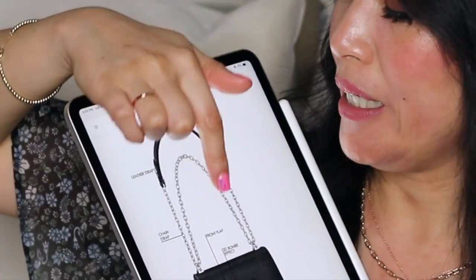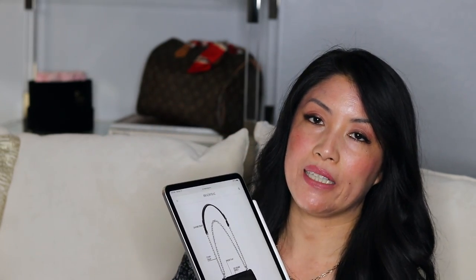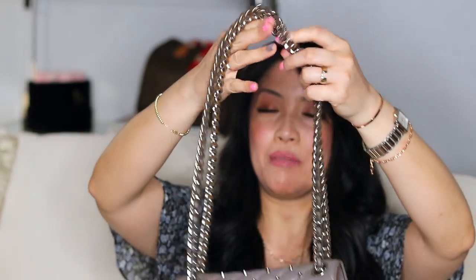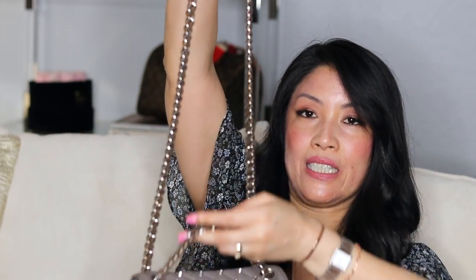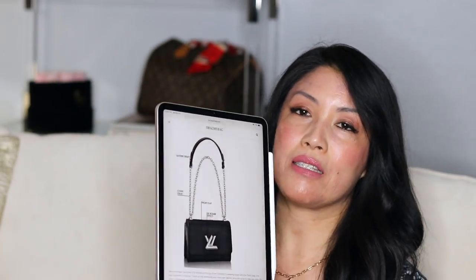One thing people didn't like about this bag was the chain strap — they're used to a leather strap. Personally I like the versatility of the chain strap because it's easy to pull from crossbody length to shoulder length without having to stop and adjust anything. I tell people: don't worry about the chain. It's like jewelry — like wearing a necklace or a bracelet — and it makes the whole look more elegant, giving it a little bit of metal and bling.